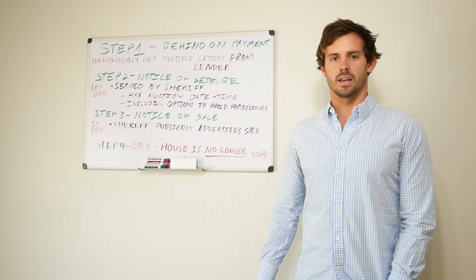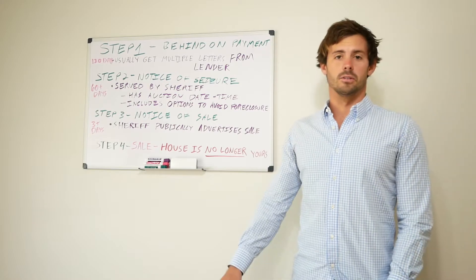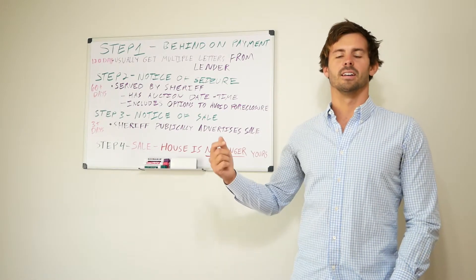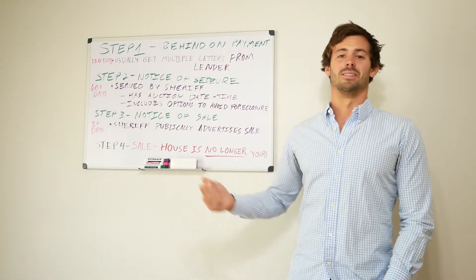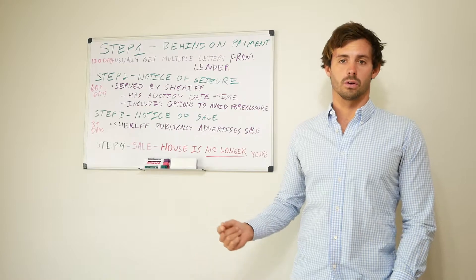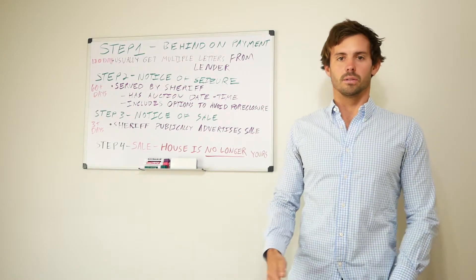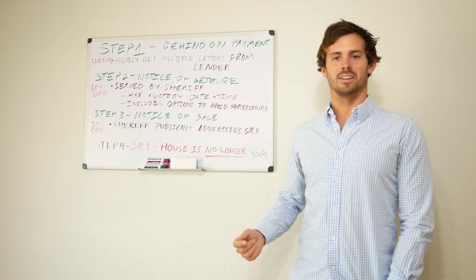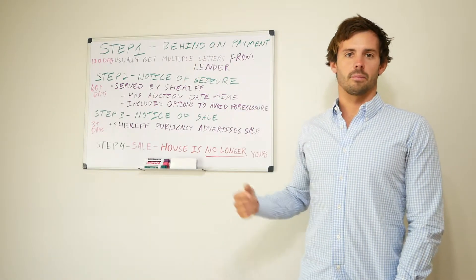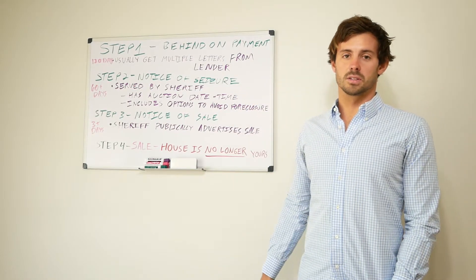I summarized it into a fairly easy-to-understand, simple four-step process. Step one: you miss a payment. At this point you'll probably start getting letters from your lender saying 'we want our money, please catch up and get current.' Federal law requires 120 days or more for you to solve your problem because they don't want a flood of foreclosures on the market. You should get a lot of letters in that time frame, but you're not required to receive any — if the bank isn't paying attention, you might get nothing.